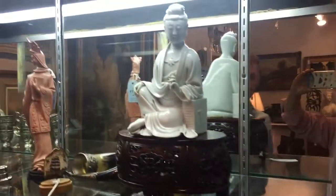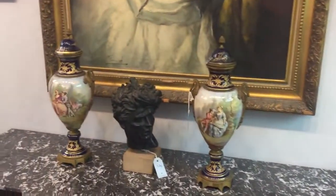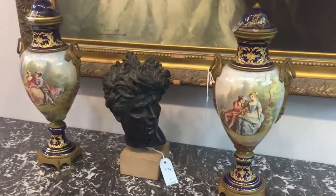Here's a Chinese Blanc de Chine porcelain guanyin. Among our decorative arts, here's a pair of Sèvres Ormolu-mounted urns.